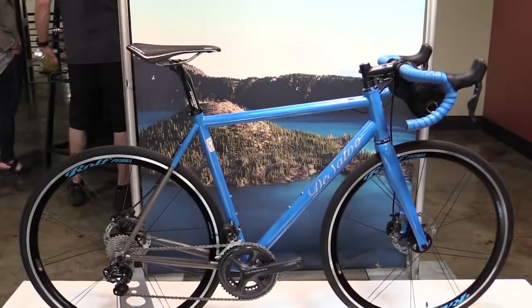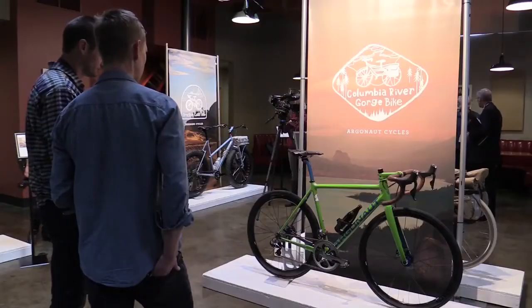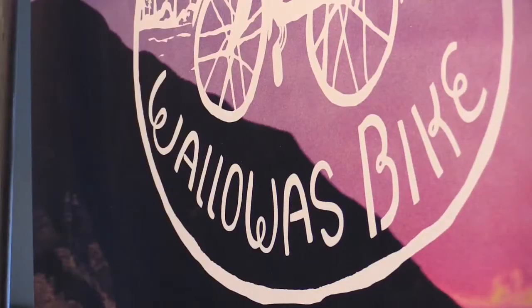There are seven wonders of the world, and whoever came up with those obviously didn't come to Oregon, because we've got these amazing places from the coast to the painted hills to the Wallahuas. We are unveiling seven bikes for seven wonders, created by some of the best bike builders in Oregon.